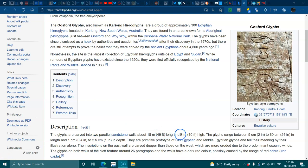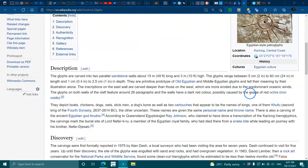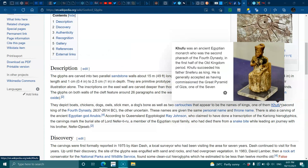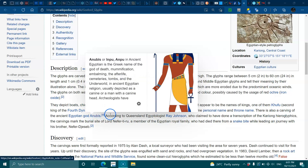They are primitive prototypes of Old Egyptian and Middle Egyptian glyphs and tell their meaning by illustration alone. The inscriptions on the east wall are carved deeper than those on the west, which are more eroded due to pre-dynamic ocean winds. The glyphs on both walls feature around 26 paragraphs, and the walls have a dark red colour possibly caused by red ochre iron oxide. They depict boats, chickens, dogs, owls, a sick man, bones, as well as two cartouches that appear to be the names of kings — one of them Khufu, the second king of the fourth dynasty, 2637 to 2614 BC.